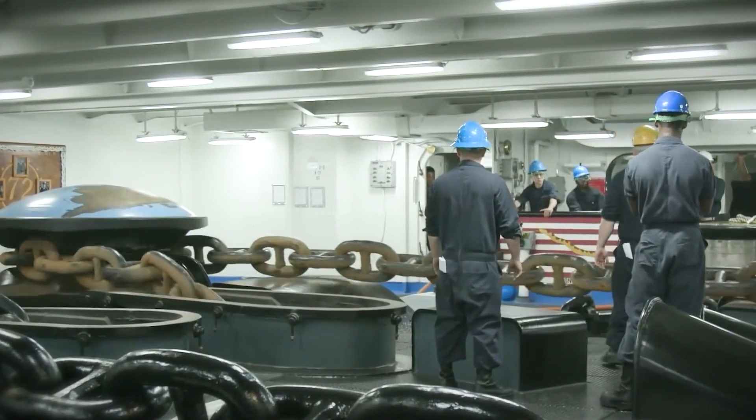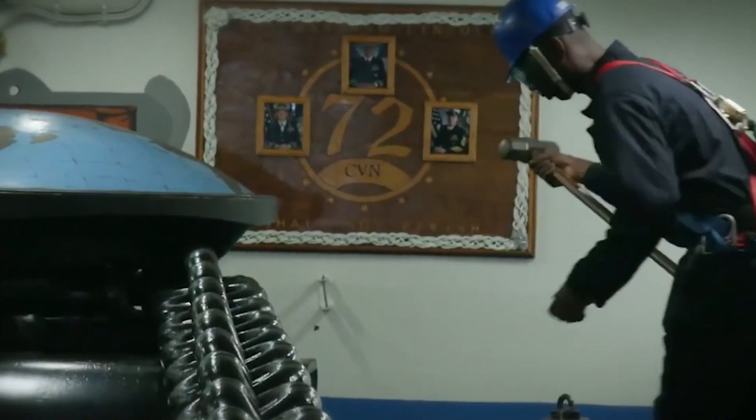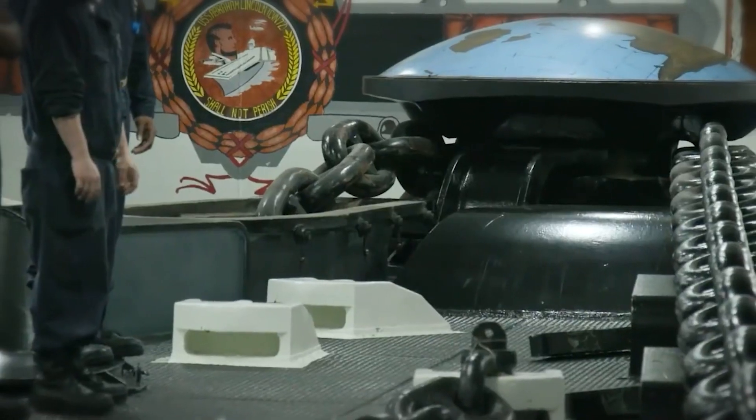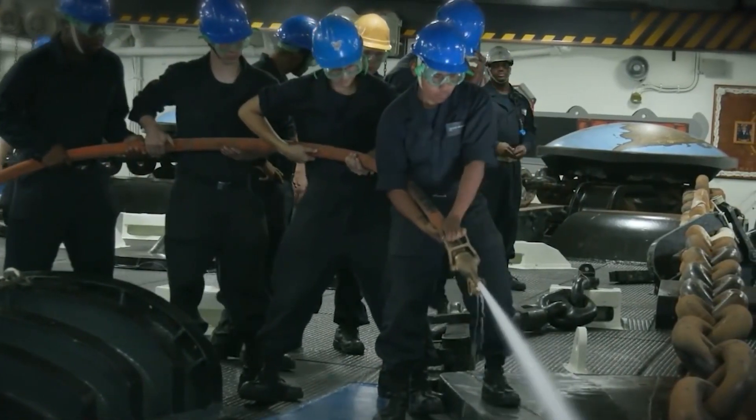The eddies are caused by the prop wash if the carrier is sitting still and not moving back in response to the engine being in reverse. More chain is let out if severe winds are buffeting the carrier or if it's not at an anchorage that offers protection from the wind, and holding is improved as a result.